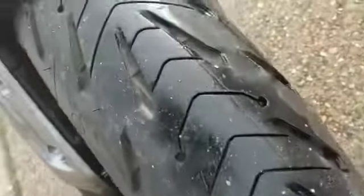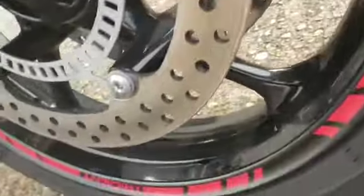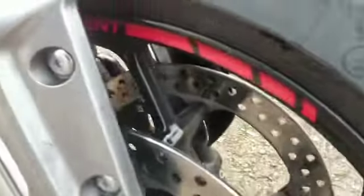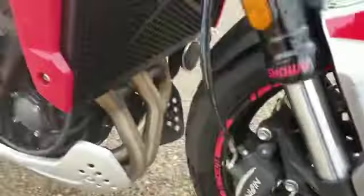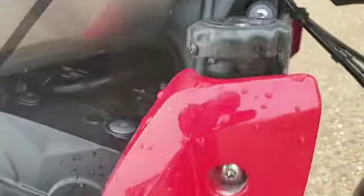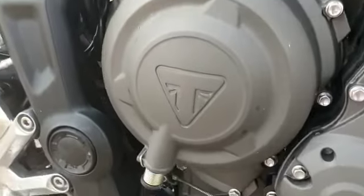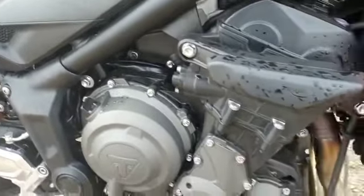Front caliper and the wheel — very dirty but no scuffs or scratches. Paintwork is good. And also around the engine, no scuffs or marks on the engine casings.